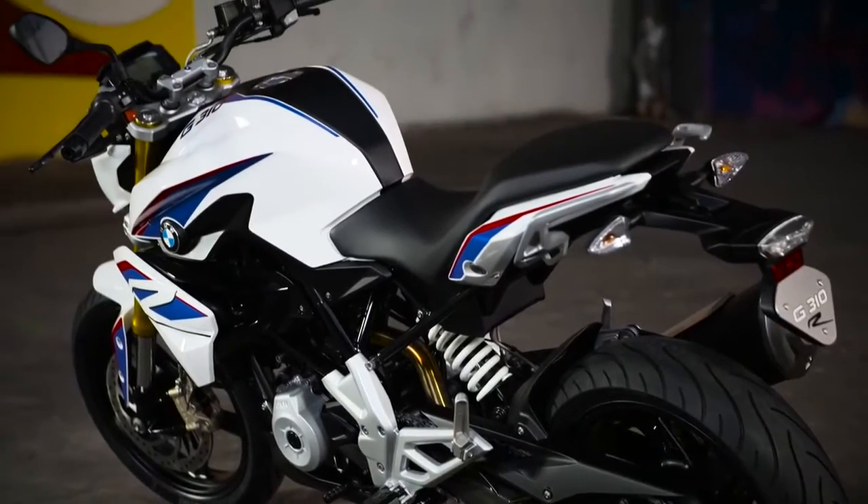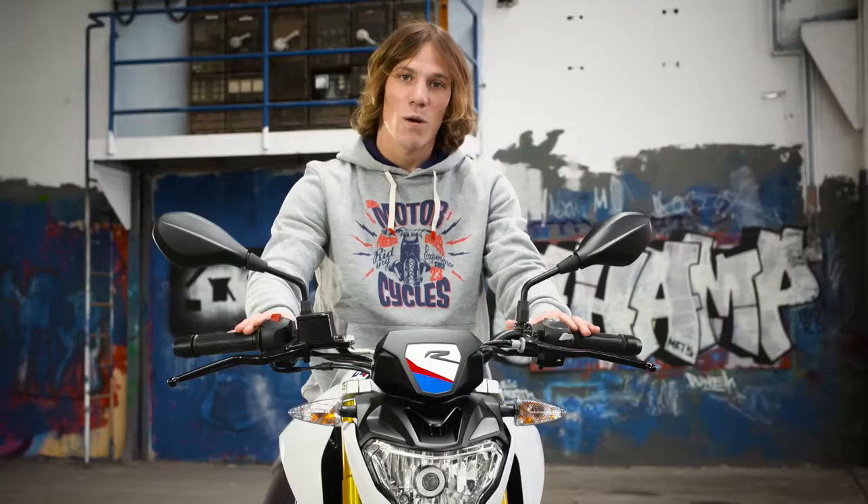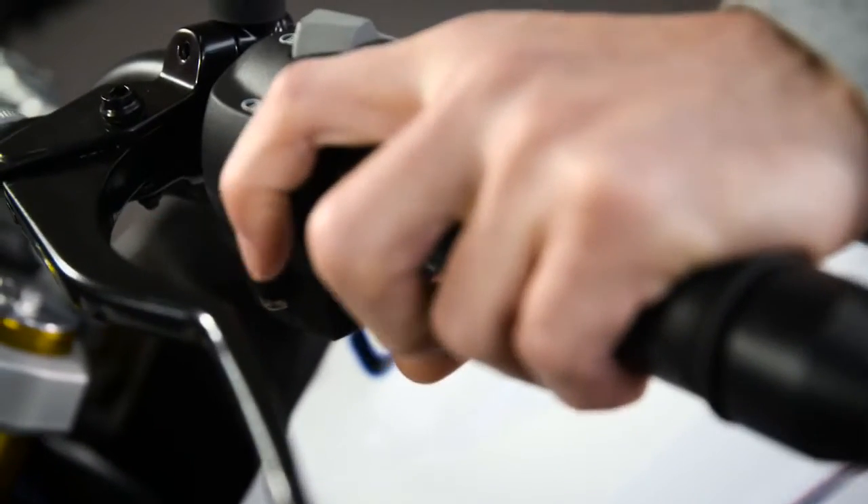As standard, the G310R has a low seat height of 785mm. This makes it easy to manage for riders of all statures. As with any BMW, the switchgear is well laid out and easy to use, whether you've got big hands or small hands.